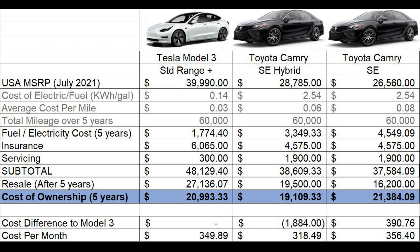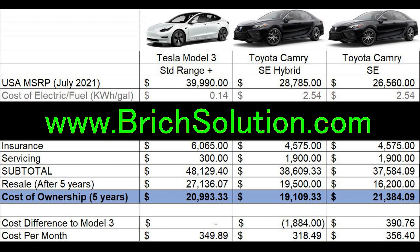In summary, here is the five-year ownership cost of three vehicles. This spreadsheet is available to download for free via my website on Google Docs at BRichSolution.com.